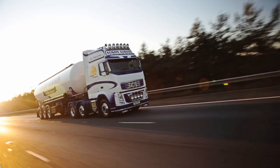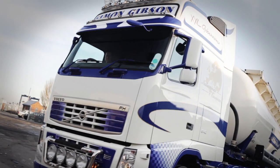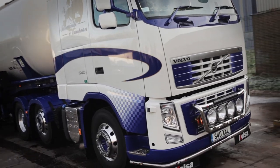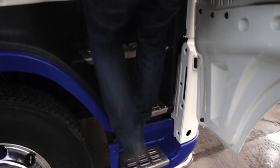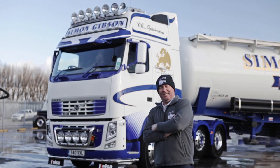Come on in, there's plenty of room. Hiya, I'm Steve. Welcome to my cab. This is my FH XXL.